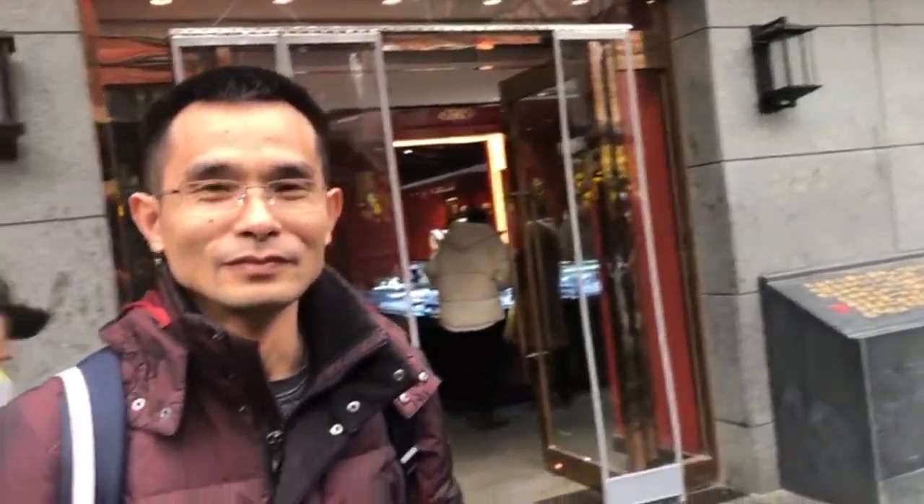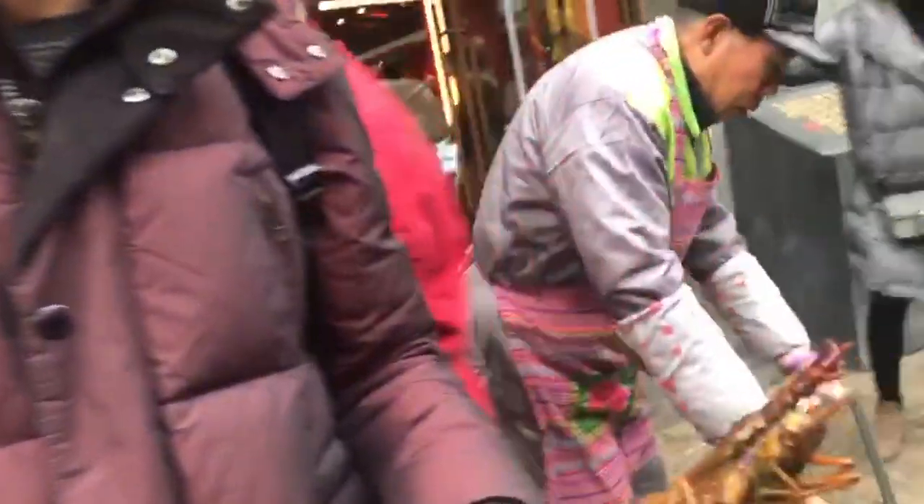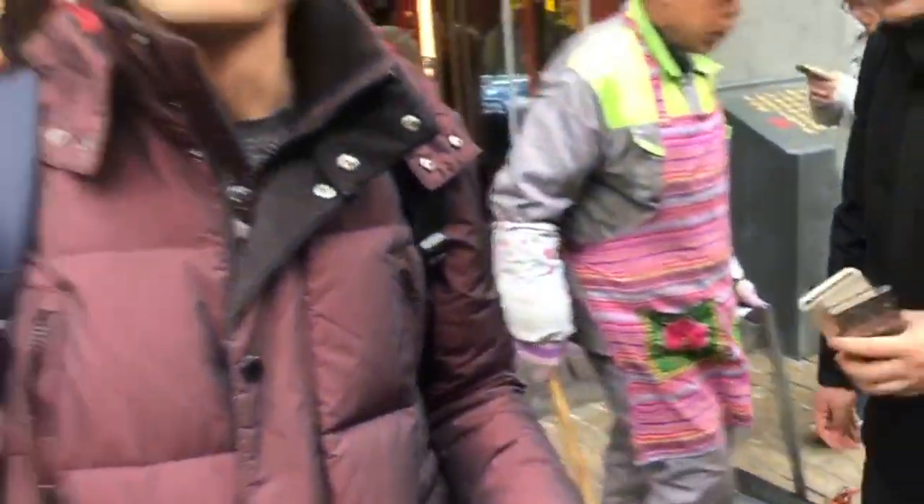And I've found this amazing young man who has purchased some scorpion, some grasshopper, and a centipede on a stick. Now he's going to eat this and demonstrate the best way to eat it. Oh no. Still good? Tastes good? What's it taste like? Tastes good. You think I should try it? Yup.